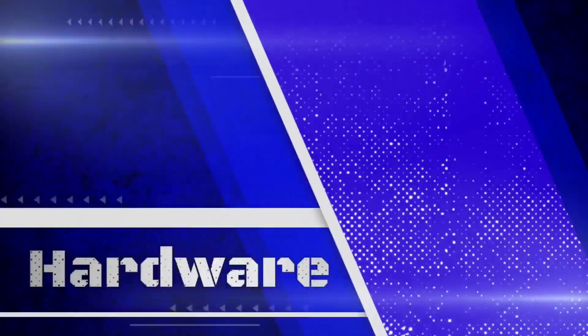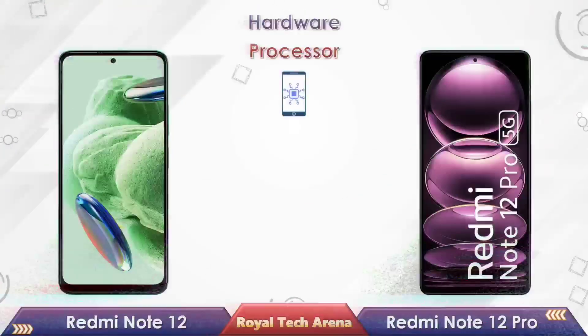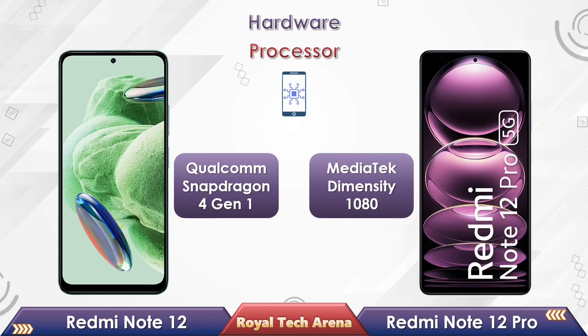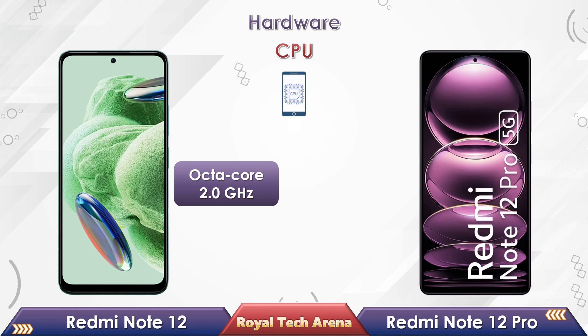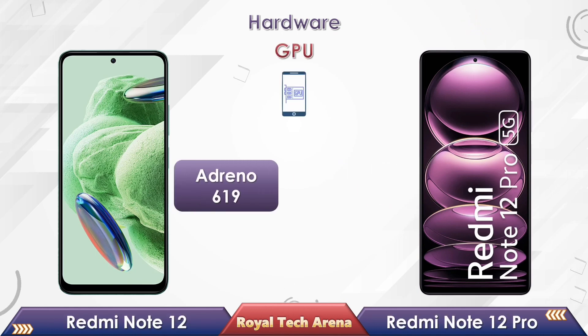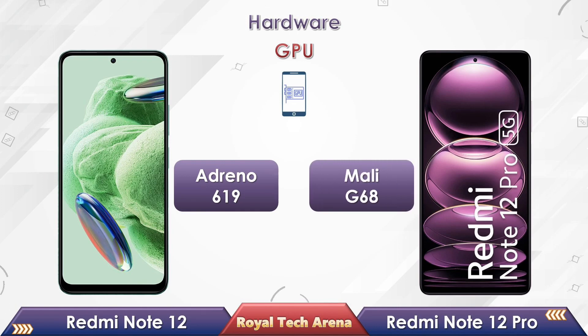Now let's compare the hardware between these two phones. Looking at the processor, Redmi Note 12 is powered by a Snapdragon 4 Gen 1 chipset, whereas the Redmi Note 12 Pro is powered by a MediaTek Dimensity 1080 chipset. In a CPU comparison, Redmi Note 12 supports up to octa-core 2.0GHz clock speed, while the Redmi Note 12 Pro supports up to octa-core 2.6GHz clock speed. In the GPU comparison, Redmi Note 12 comes with an Adreno 619 GPU, while the Redmi Note 12 Pro comes with a Mali G68 GPU.